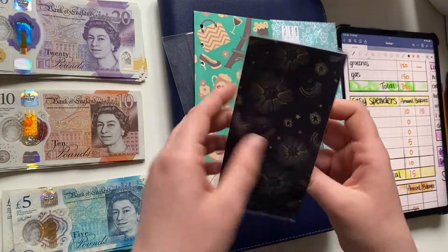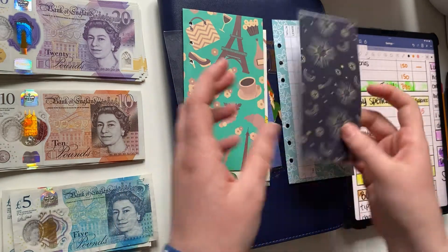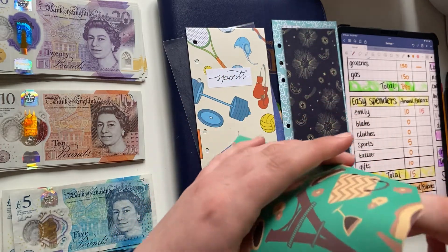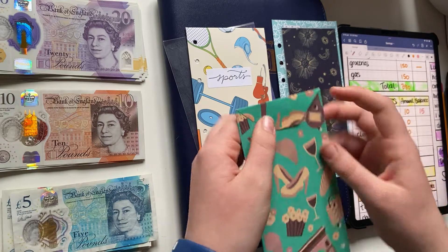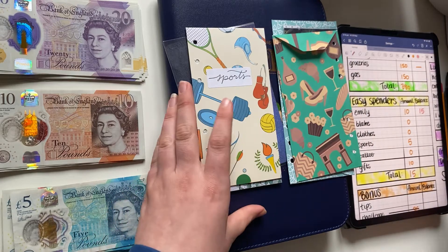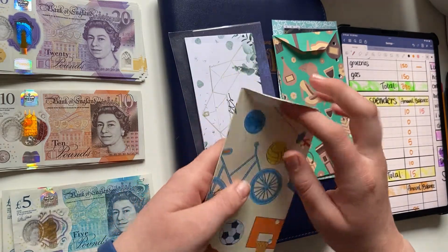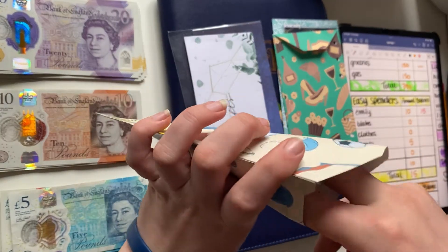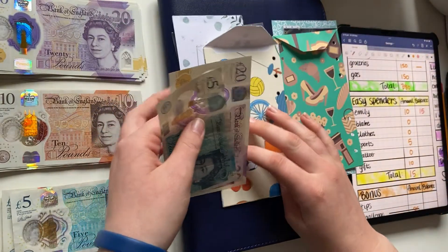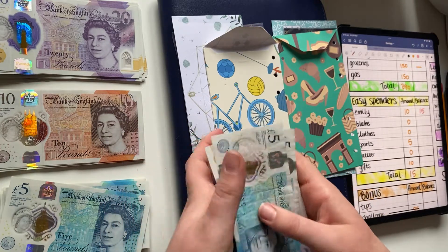I have a new fund for Blake, who is my boyfriend of five years. There's nothing in there as I've only started it this paycheck. Next is clothes — clothes is not getting anything and there's nothing in there either. Both of these envelopes are from Amazon when I got my wallet. Next is sports: it has 25 pounds and I'll be adding 5 pounds, so I now have 30 pounds.